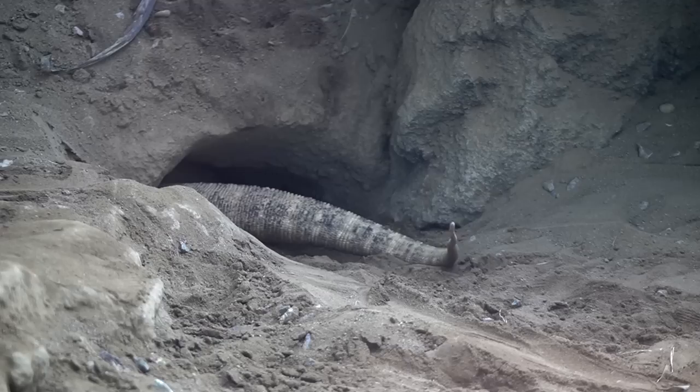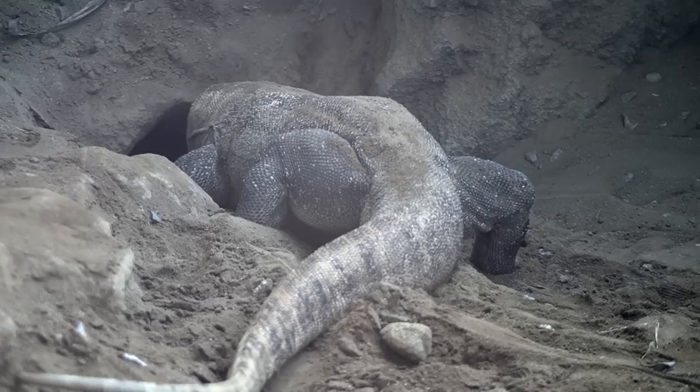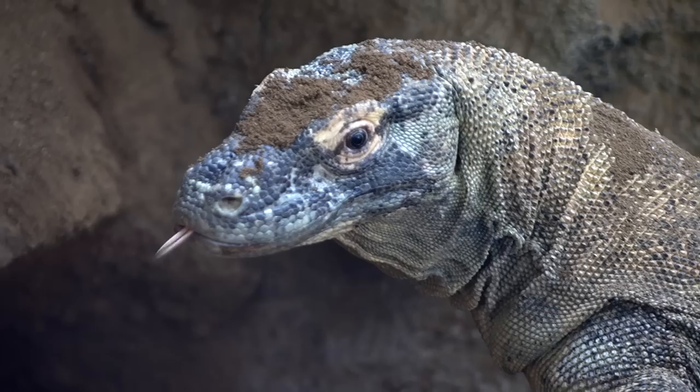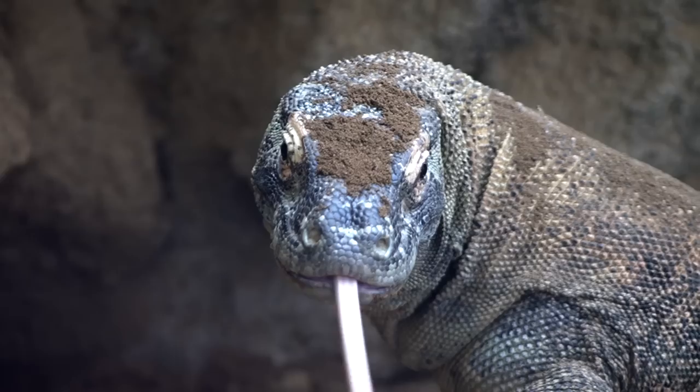Naturally, it's how they cool off and where they lay their eggs. According to the Union Tribune, you'd be looking at Satu and Ratu, a male and female pair. Word around Komodo says that the zoo is hopeful the two will one day breed.